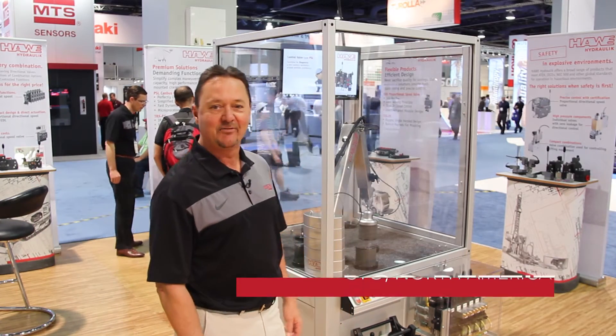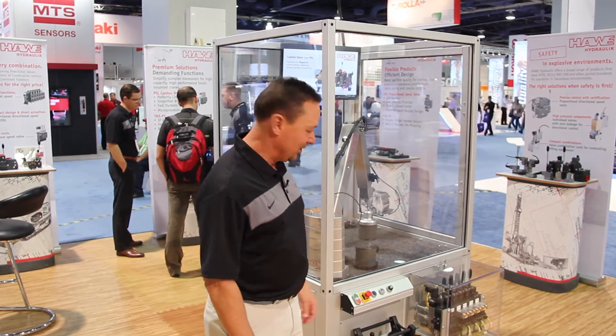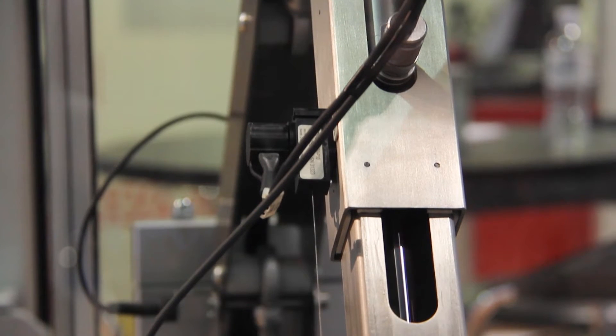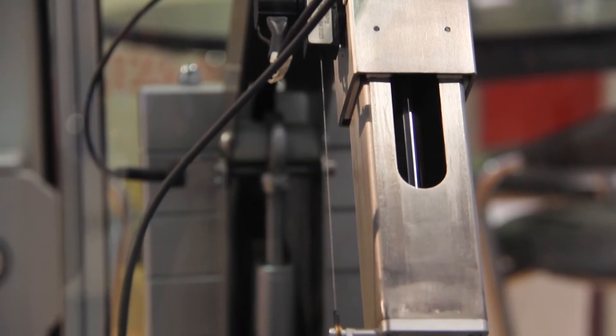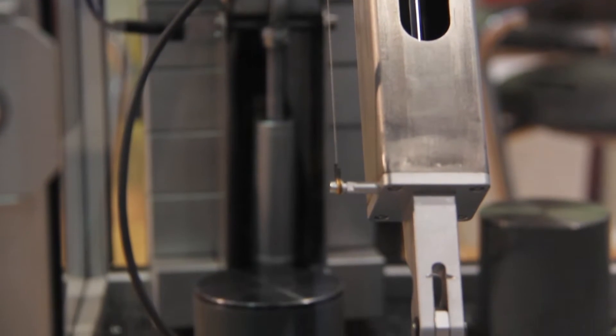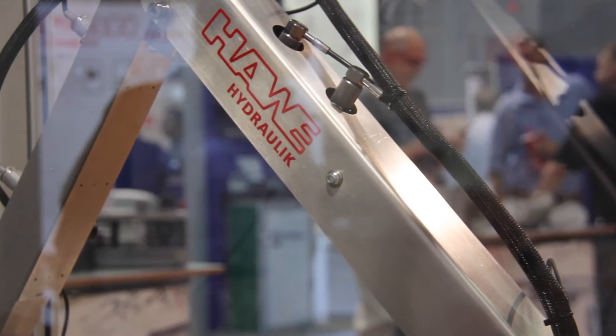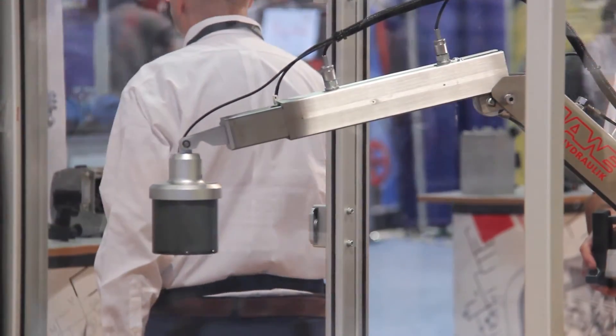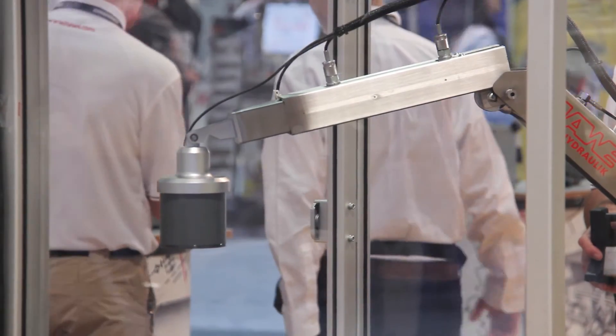Hi, this is Bob Pettit coming to you live from IFPE 2017 here at the Jave Hydraulic booth. One of the things that we're showing our customer visitors this show is our functional safety crane device. With functional safety of our PSL proportional directional spool valve, we're able to offer position feedback on the spool, so we know where the valve is at in its cycle.